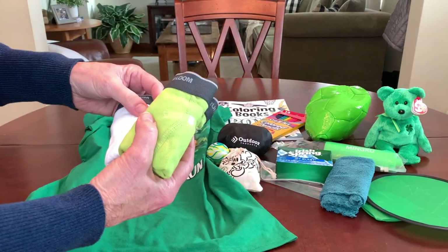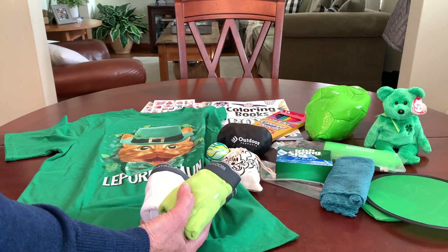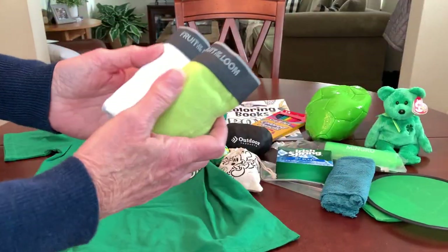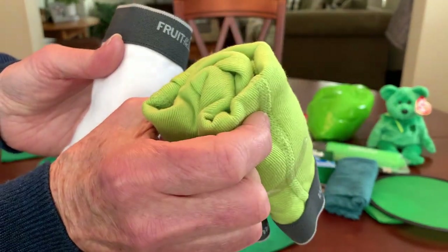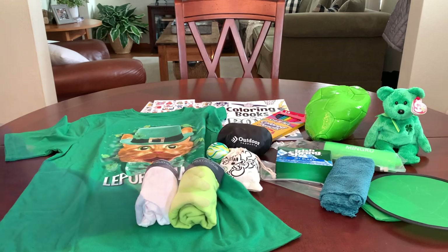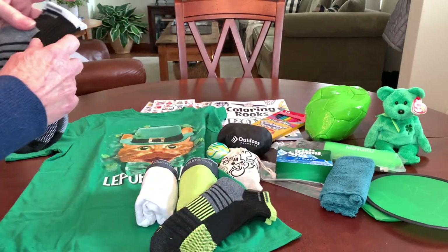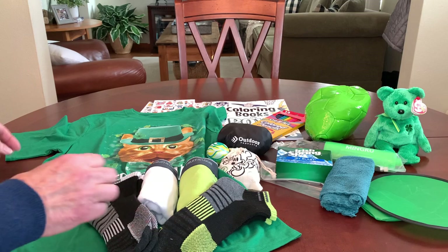He's got a couple of pairs of underwear — the underwear were basically free. It's kind of a long story: they came from Target, I ordered them and they came in the wrong colors and they told me to keep them. So he's got a pair of green boxer briefs and white boxer briefs. I gave him a couple of pairs of socks — black and gray with lime green trim that matches his underwear, and another pair black and gray with white trim matching the other pair.